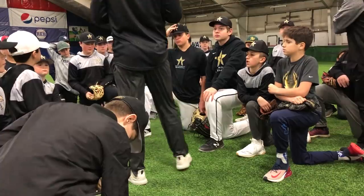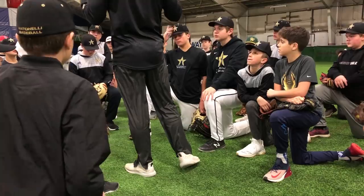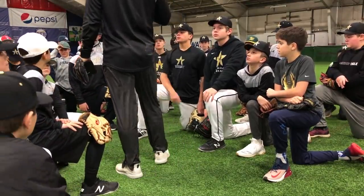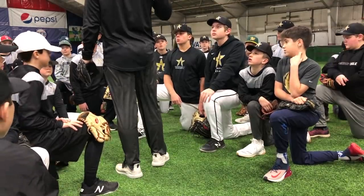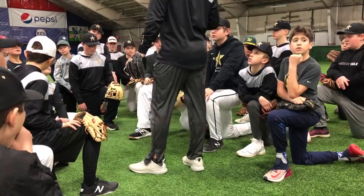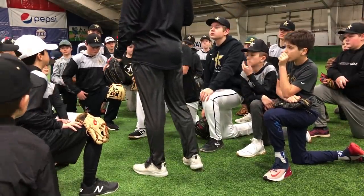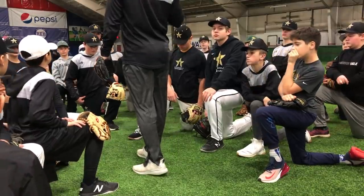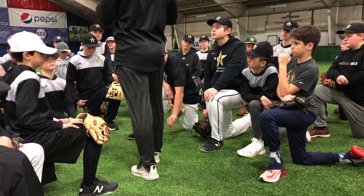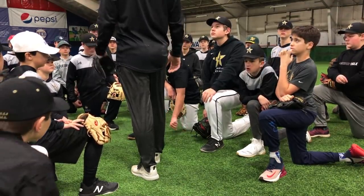A couple things before we start. The biggest thing today, number one thing, is safety. With the young guys, there's a lot of balls going around. For the next hour, you've got to pay attention the whole time. If a ball's being thrown, your eyes have to be on the ball. When you're not up and you're in line, you can't be talking to your buddy, because balls are going all over the place. So for the next hour, focus as much as you can. Keep the talking as limited as possible. Just pay attention. The next hour is going to feel like five minutes, it's going to go real fast.